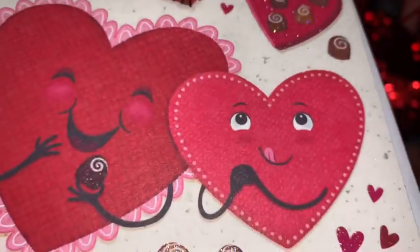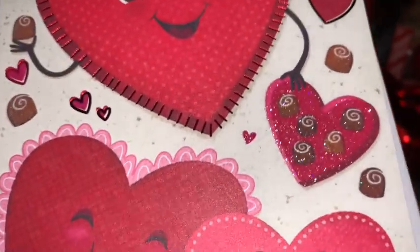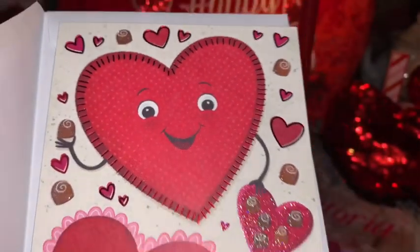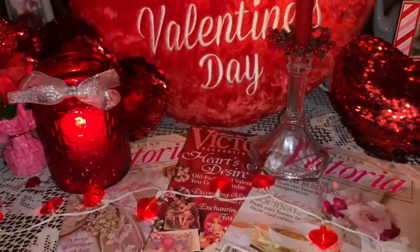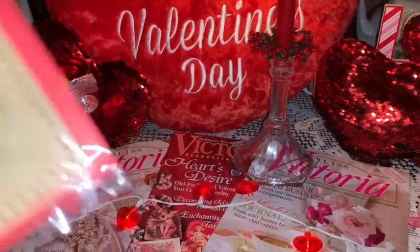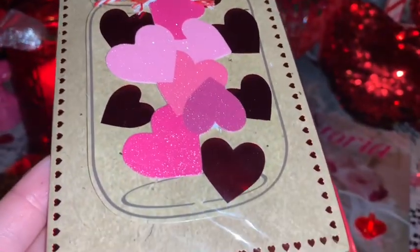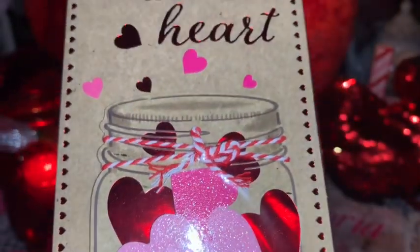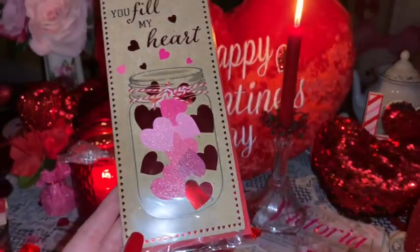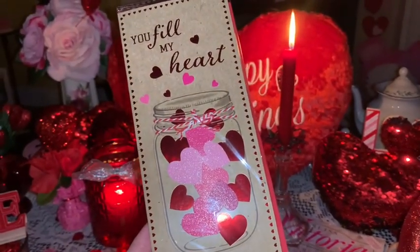I picked up this really cute little card from Walmart for my son — it's got the little red hearts and all the little chocolate boxes around it. Since he asked for Xbox games and chocolates, I just thought this would be perfect. Then I also picked up a second card for my honey just because I love the way it looks. It's got this little jar with all these pink sparkly hearts and red hearts and it says 'You Fill My Heart.' It's like a 3D card and it's just so pretty and sparkly.